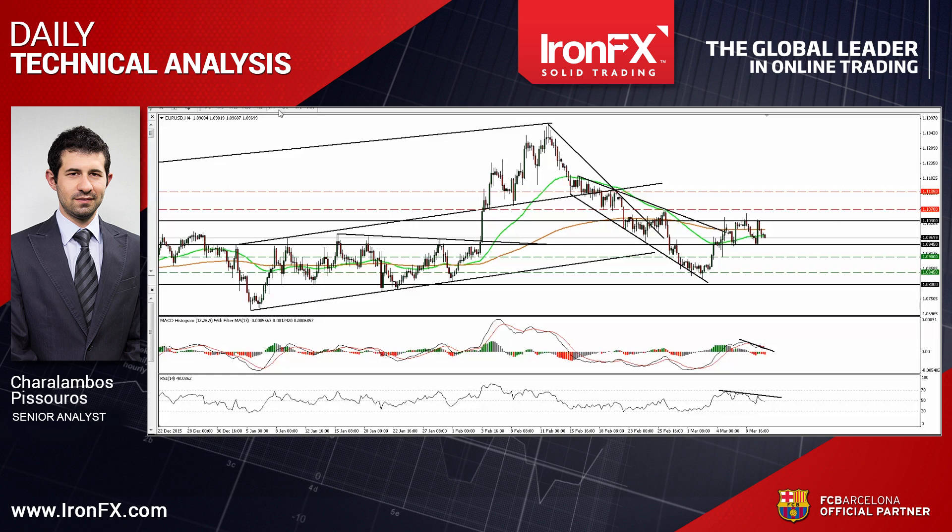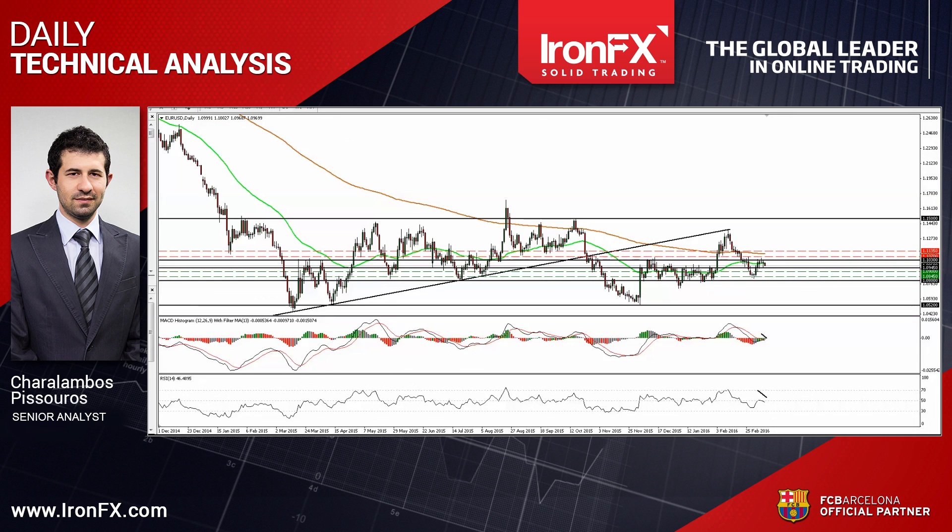Switching to the daily chart, I see that EURUSD is still trading between the 1.08 key zone and the psychological area of 1.15. Therefore, I would keep the view that the broader trend remains sideways.